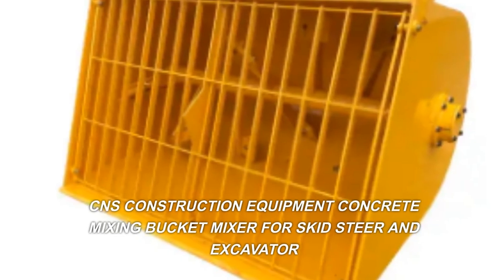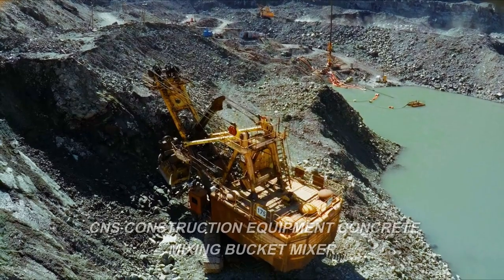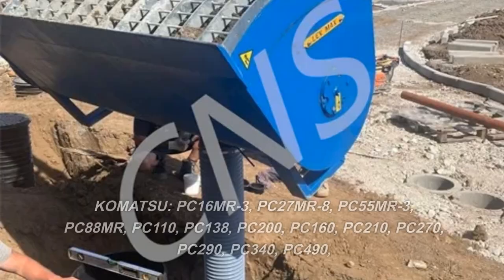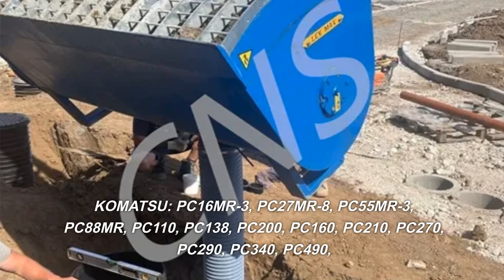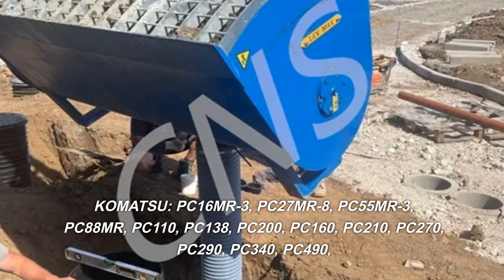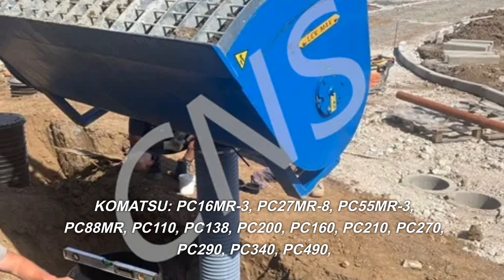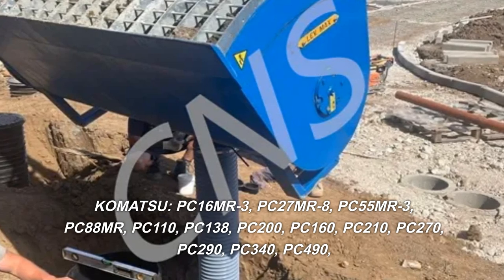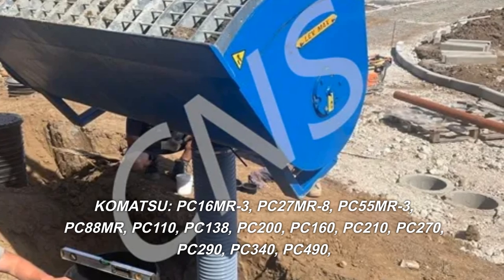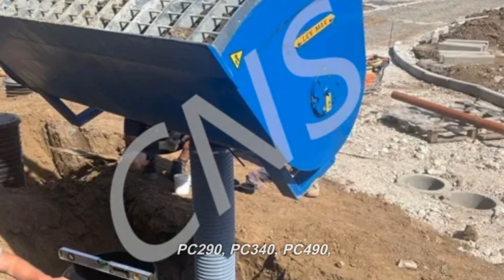CNS Construction Equipment Concrete Mixing Bucket Mixer for Skid Steer and Excavator. Compatible Komatsu models include: PC16MR3, PC27MR8, PC55MR3, PC88MR, PC110, PC138, PC200, PC160, PC210, PC270, PC290, PC340, and PC490.